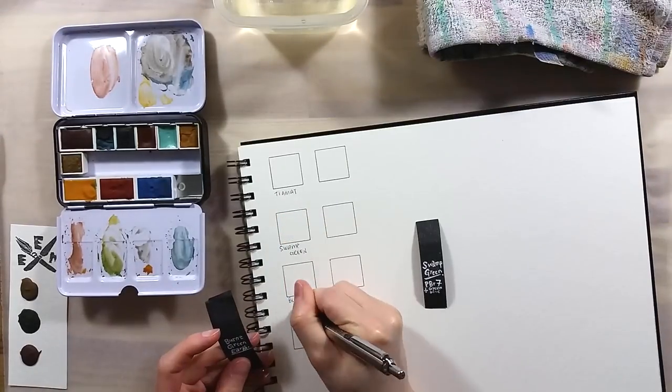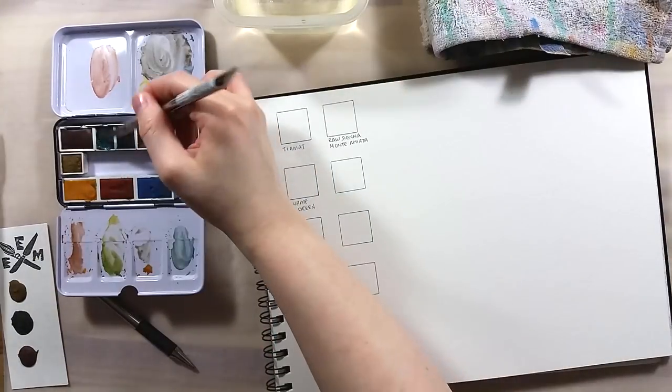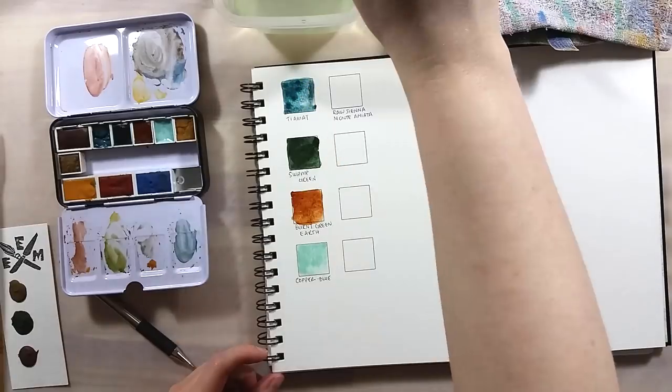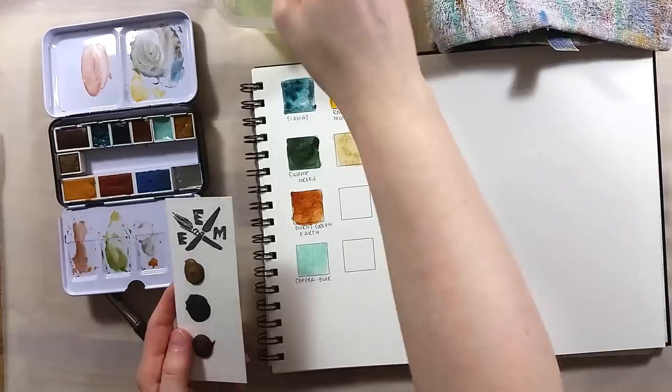Her store is pretty recent and features unique color mixes and basic colors including a primary triad and earth tones. The main feature of her paints, in my opinion, is that they are made 100% without animal products.